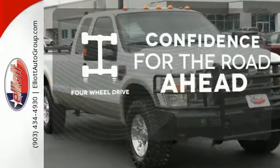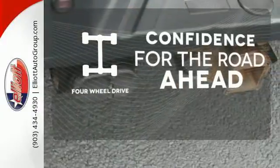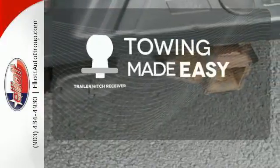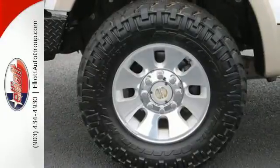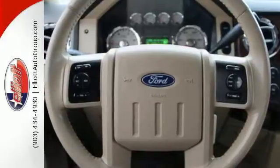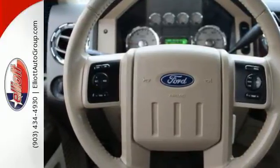Feel the confidence as you control the road with your four-wheel drive. The trailer hitch receiver is a must-have to tackle any project. Enthusiasts praise the class-leading F-250 for its superb performance, spacious interior, and rock-solid chassis.